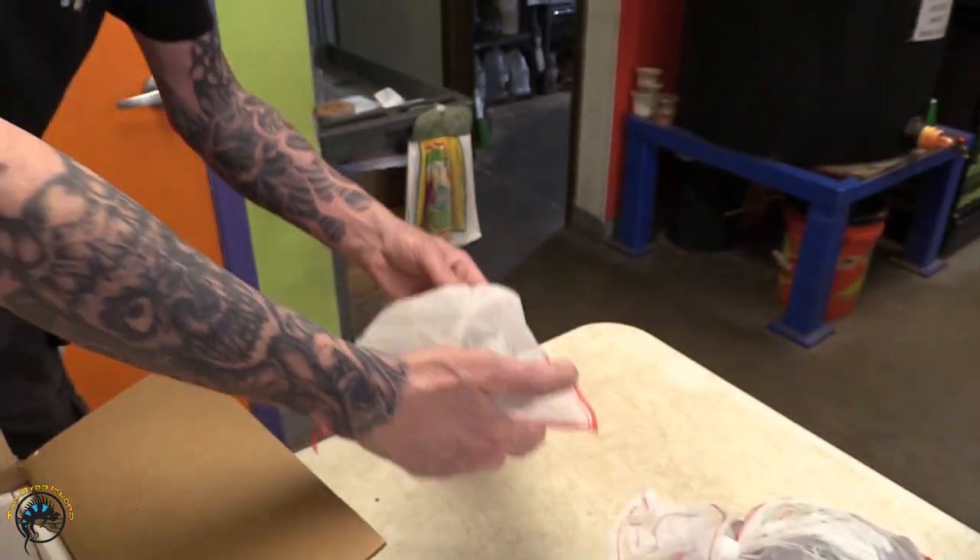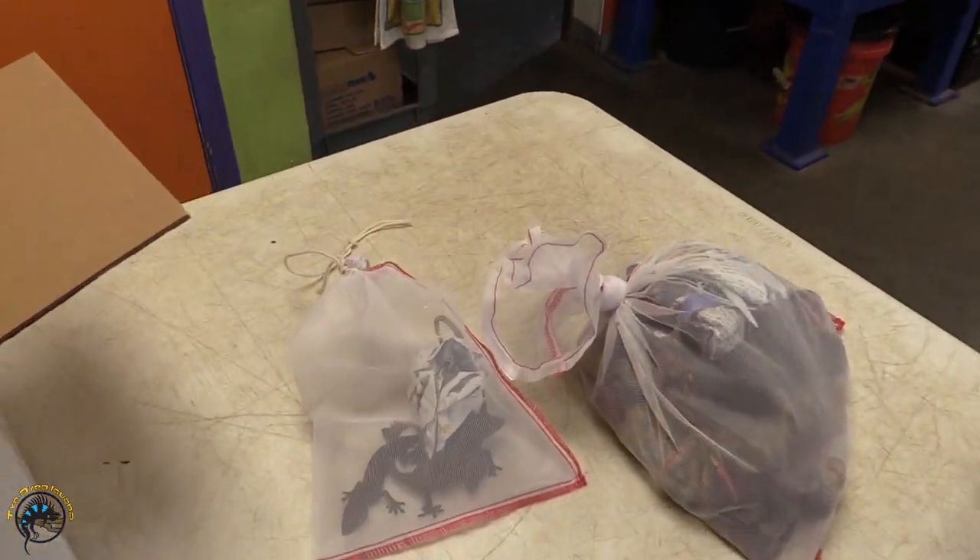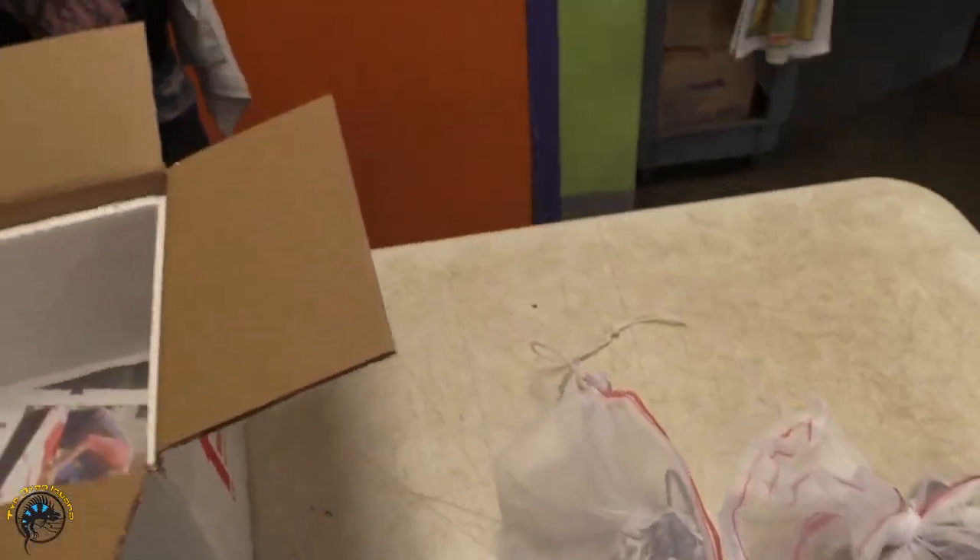Do they quack like tokays? I don't think so. They're not as bad as tokays — they're more like marbled geckos. They're very flighty, but not aggressive like tokays.